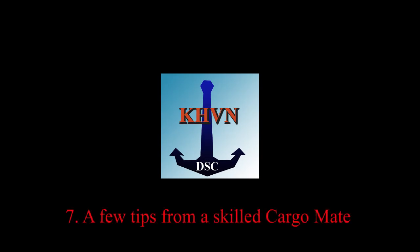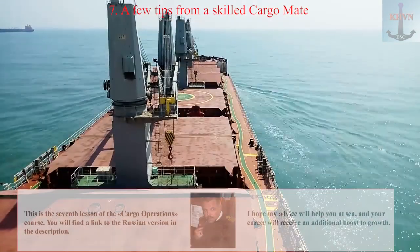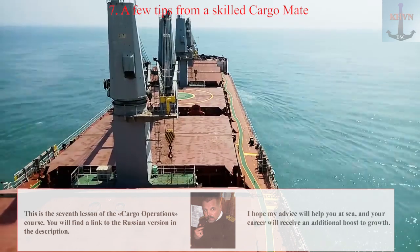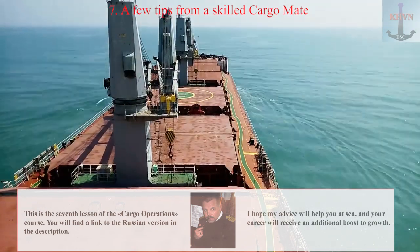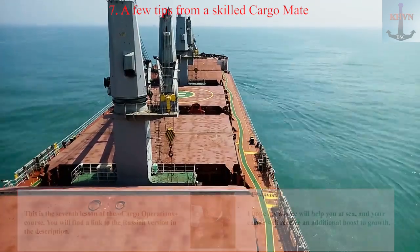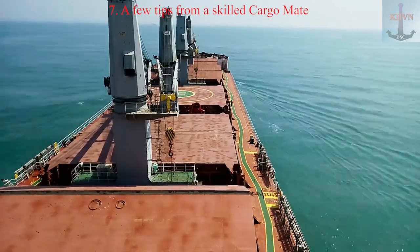Lesson 7: A Few Tips from a Skilled Cargo Mate. This is the 7th lesson of the Cargo Operations Course. You will find a link to the Russian version in the description. I hope my advice will help you at sea, and your career will receive an additional boost to growth. A few tips from an experienced chief mate.